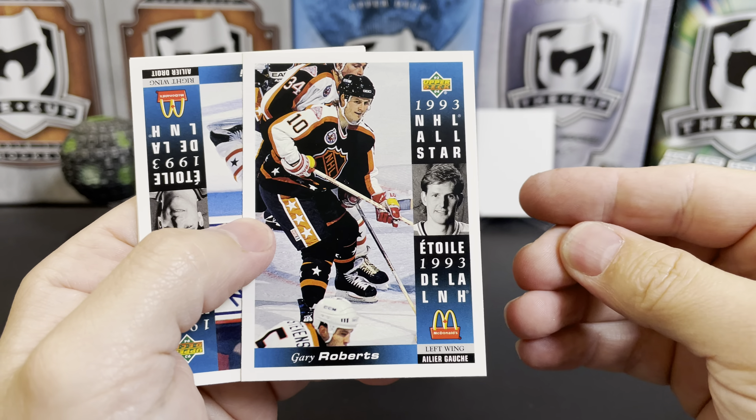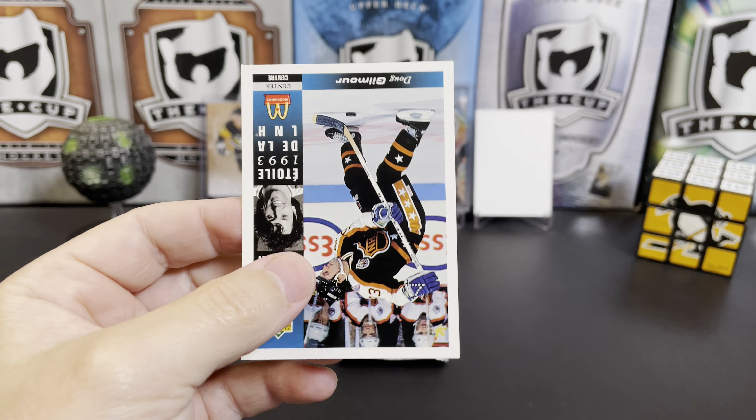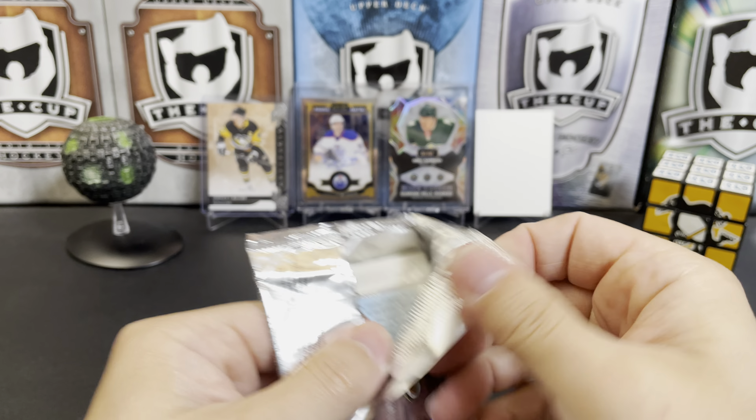Gary Roberts. There's another Mark Reckie, and another Mark Reckie, and Dougie Gilmore. It's also a very small set, so if you buy a couple of packs, you'll definitely get some dupes in here.